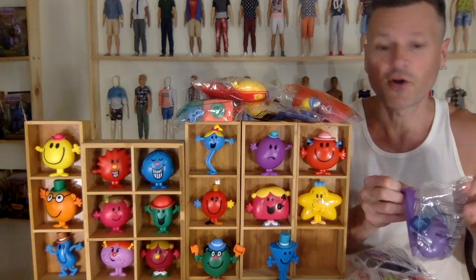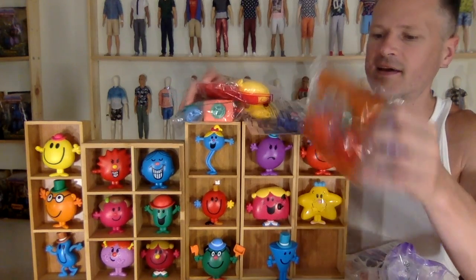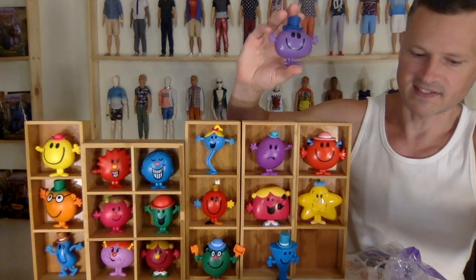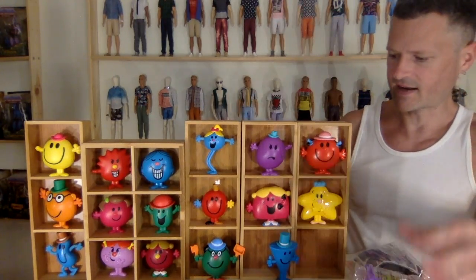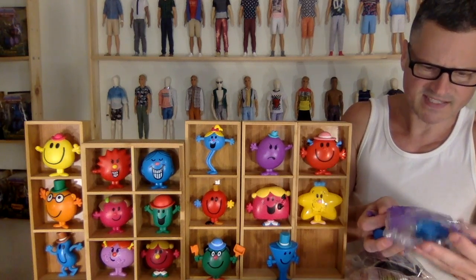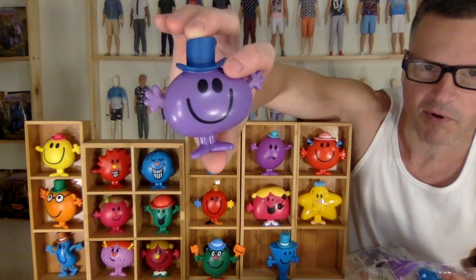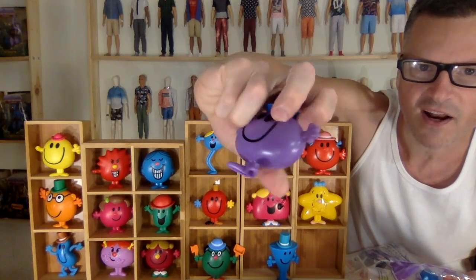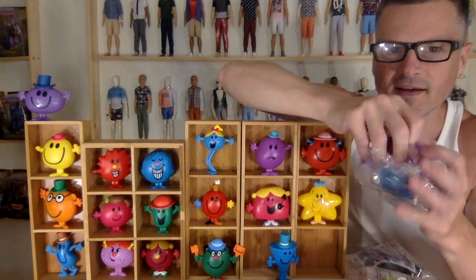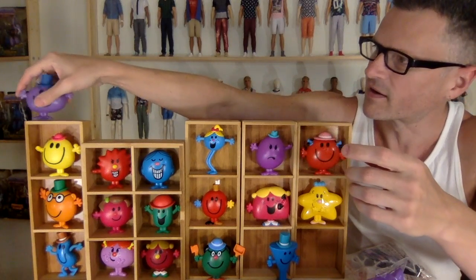These are the ones I opened in my last video — definitely check that out if you haven't already. I can't tell their names because the cards aren't in there, but it's on the package, thank goodness. Little Miss Shy and Mr. Impossible — so this must be Mr. Impossible because of his hat. Aren't they cute and adorable and colorful? They are made with that McDonald's plastic though, and some of them have articulation where you can twist the hands around, but in this case, not.